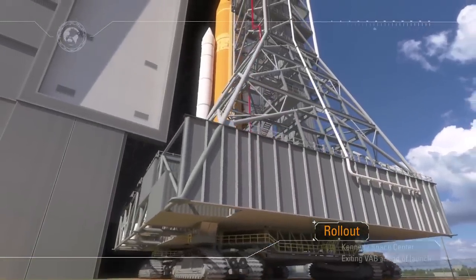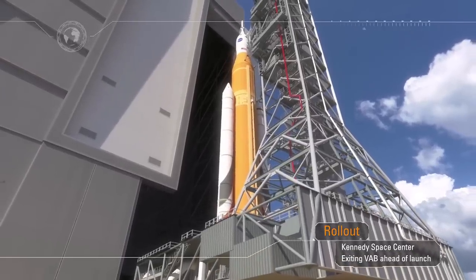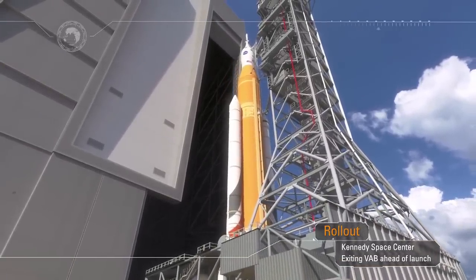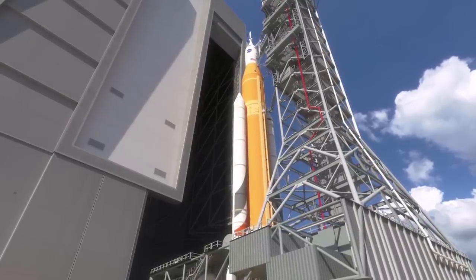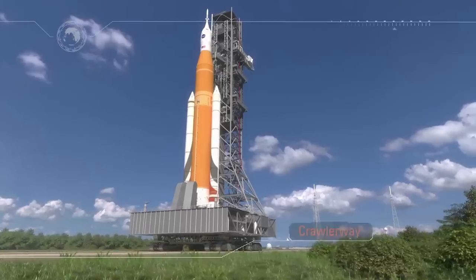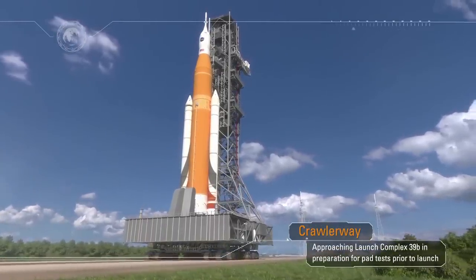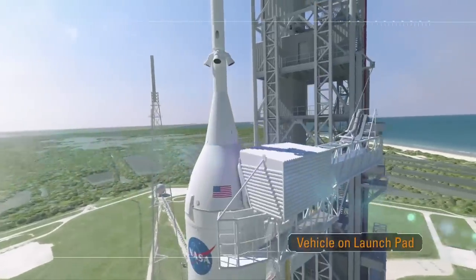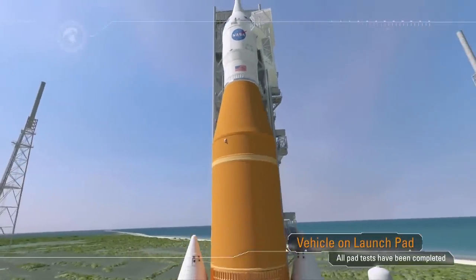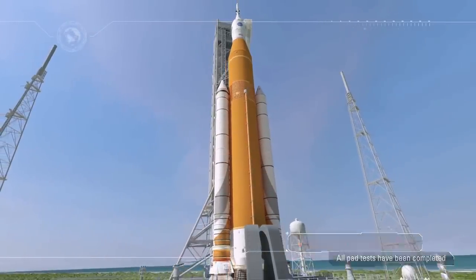Rollout from the Vehicle Assembly Building signals that launch is near. Sitting atop the mobile launcher, the crawler transporter moves along the crawlerway towards historic launch pad 39B at the Kennedy Space Center at a top speed of one mile an hour. After traveling over four miles, the rocket and spacecraft climb up a ramp and are positioned over a flame trench. Once in position, the mobile launcher is lowered onto a support post and the crawler is rolled away to a safe distance. Final checks are performed at the pad, including crew cabin closeout via the access arm sitting over 300 feet above the surface of the launch pad.